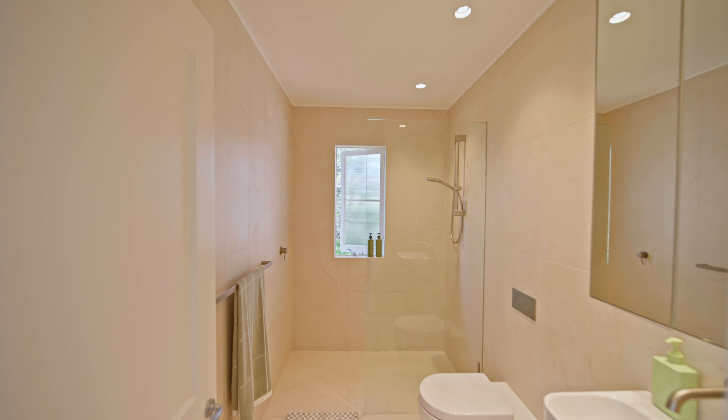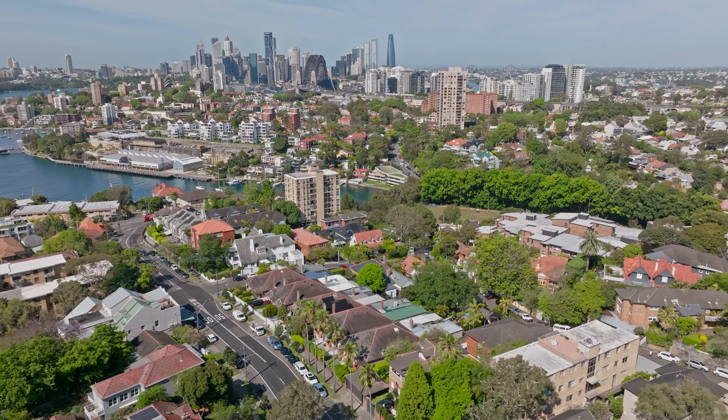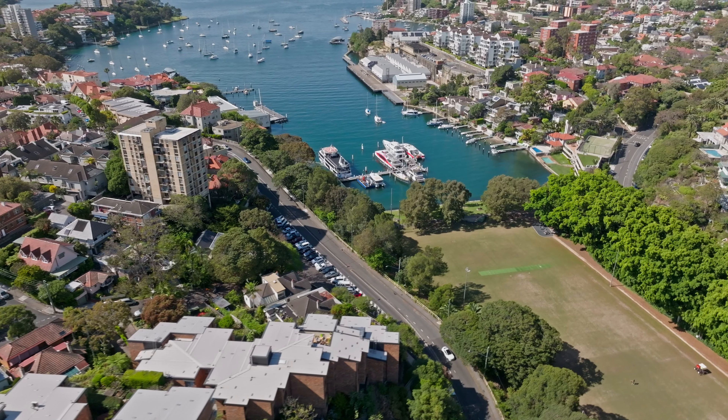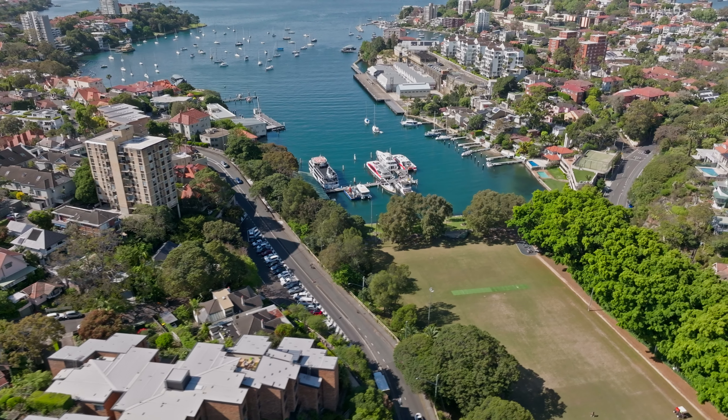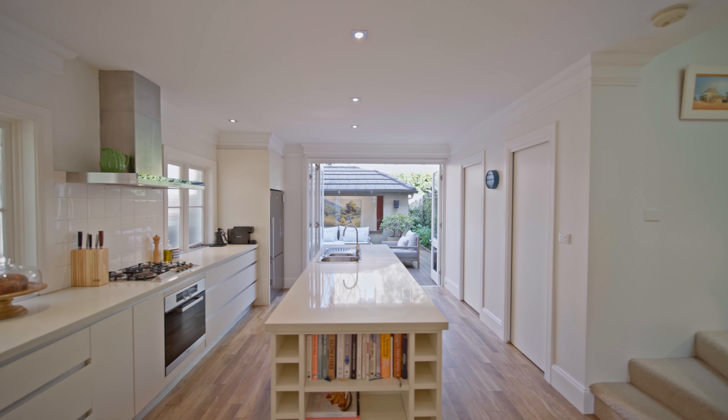The home is incredibly light and bright with plenty of sun flowing throughout the day. I love this position because you're a short walk down to Hay Street Ferry but you're also within walking distance up to Neutral Bay Village. We're in a small complex of only two properties, and it's beautifully done with a lock-up garage on title.